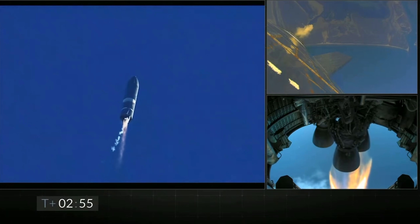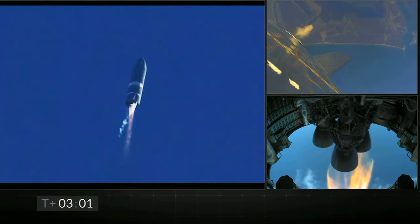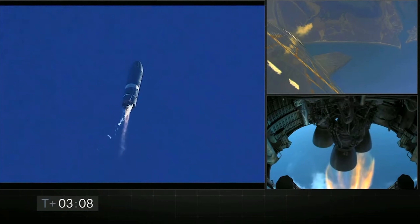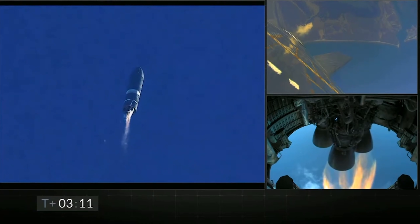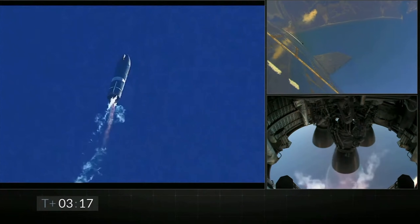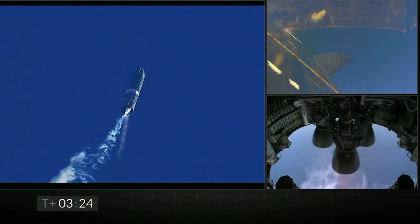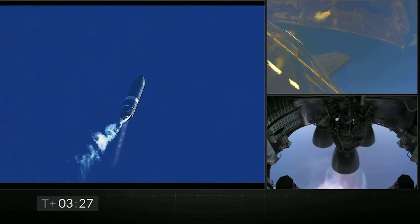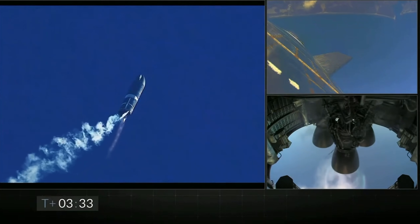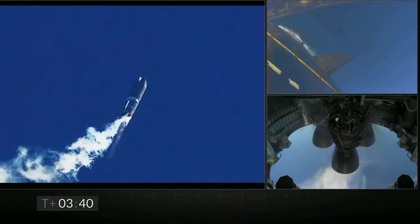Just look at the engine exhaust getting wider and wider because of less and less ambient air pressure as the vehicle climbs higher. Three minutes and 13 seconds after liftoff, you can see the second Raptor engine cut off and the balance and thrust transfer to that last remaining lit Raptor engine — Raptor engine number 42. The Starship is still traveling upwards but isn't accelerating as much, and may already be decelerating. You can tell its speed is getting slower because of how fast that venting exhaust is coming off the body of the vehicle.